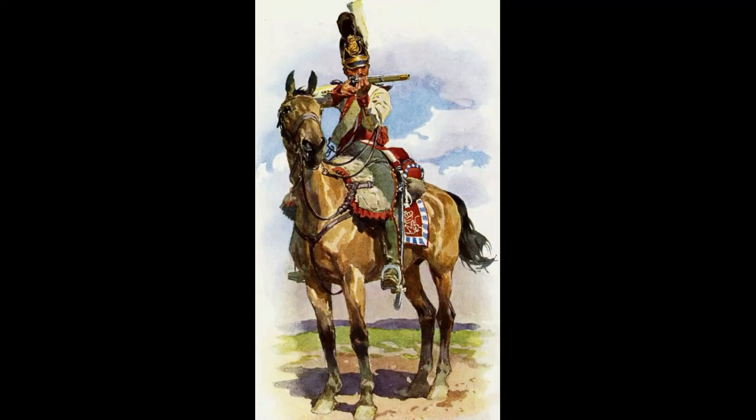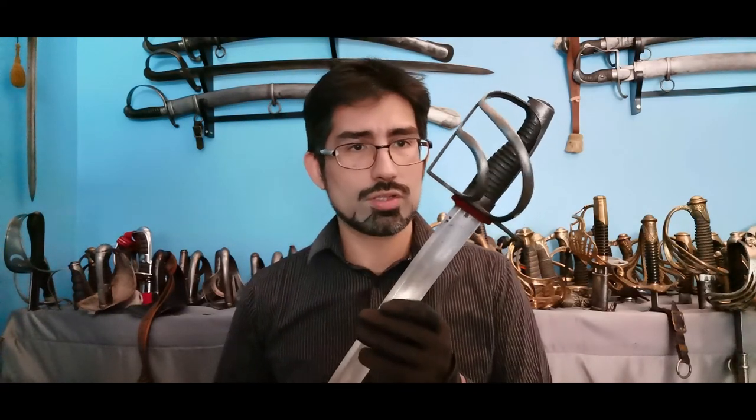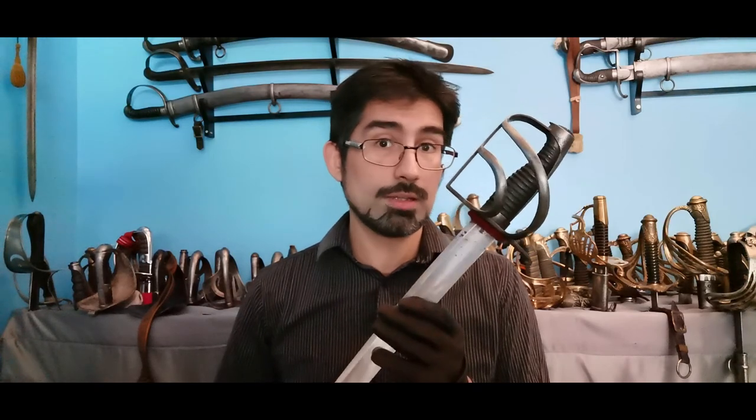The creation of the 1813 cavalry sabre reflected changes already underway within the Bavarian army. In 1811, the dragoon regiments were officially converted as chevalier units, removing them from the list of cavalry units. In 1813, along with the creation of the new sword, a new regiment of lancers or uhlans was raised and given that sword and lance. Also in that same year, a new sword model was created and issued to the hussars — this one right over here.